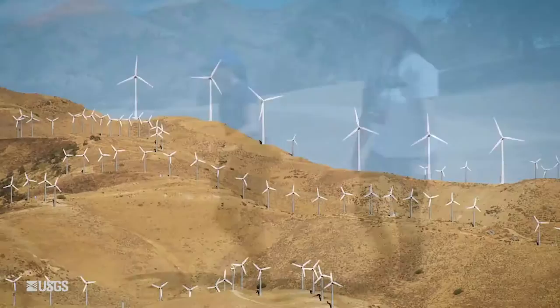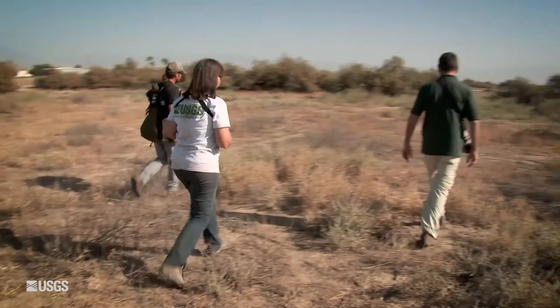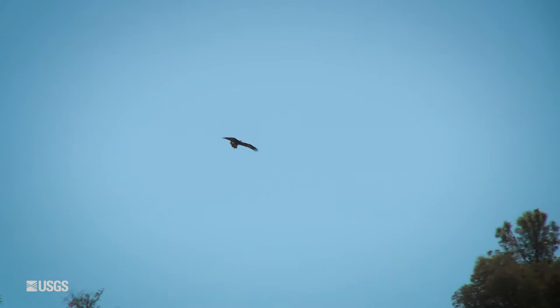We're studying golden eagles, and the problem that we're trying to solve is that golden eagles can be killed by wind turbines. What we're doing is using innovative, cutting-edge tracking technologies to understand how eagles fly. If we can understand how eagles fly, we can predict when they're likely to fly in places where there are going to be wind turbines and when they're likely not to.